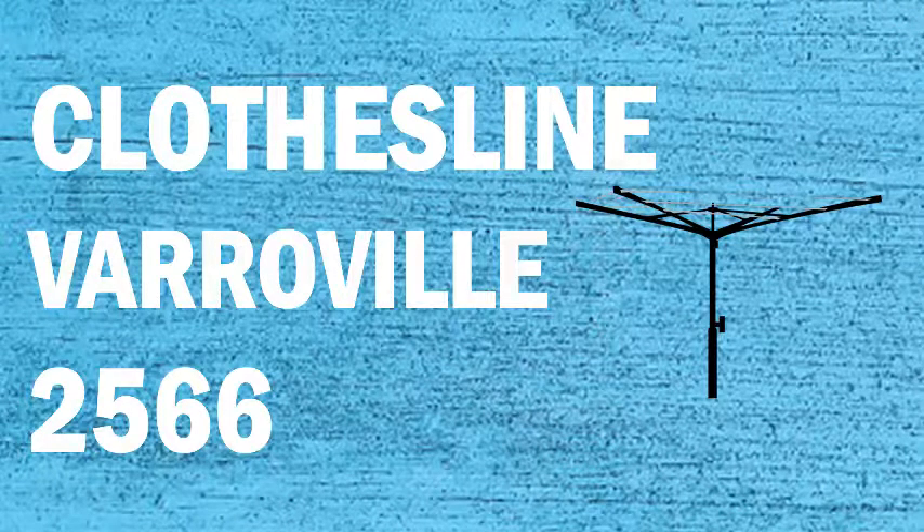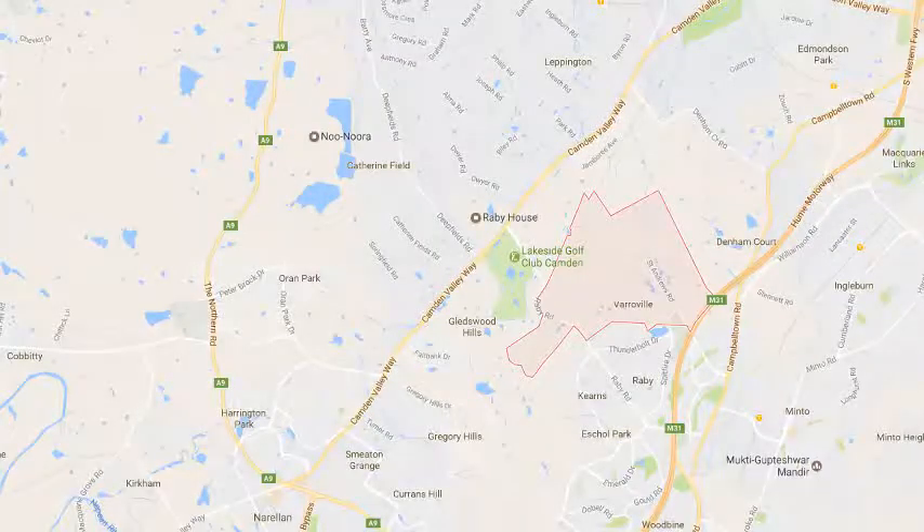If you're looking for a new clothesline or washing line in the Varroville area of Sydney, Lifestyle Clotheslines can help. We service the full Varroville area and offer a supply only or a supply and installation service if you need help with installing your new clothesline or washing line.